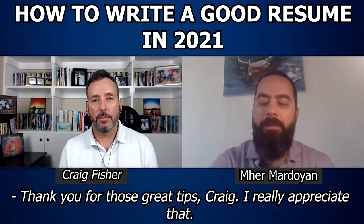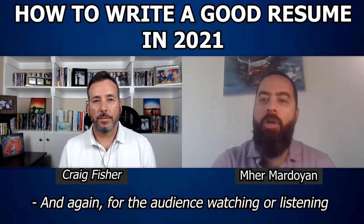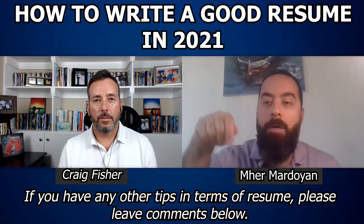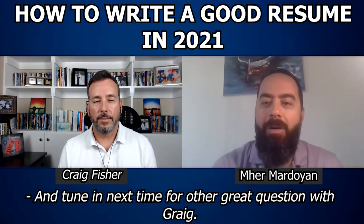Thank you for those great tips, Craig. I really appreciate that. And for the audience watching or listening, if you have any other tips in terms of resumes, please leave comments below and tune in next time for other great questions.